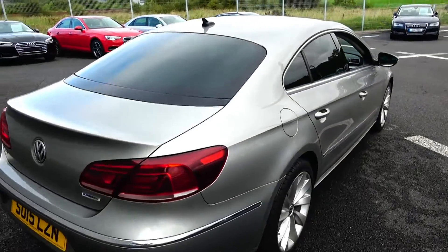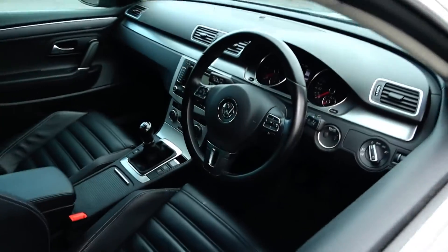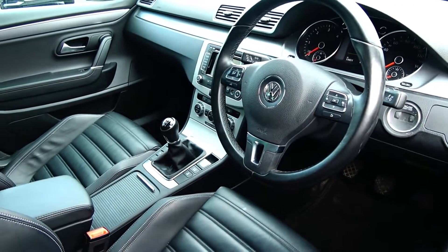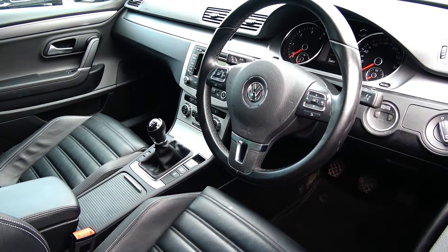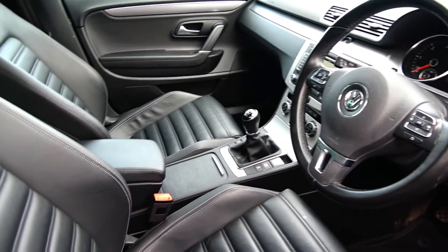Immediately we are greeted with your black leather multifunction steering wheel. Auto lights, auto wipers, climate controls and air conditioning, cruise control, colour sat nav, touchscreen stereo, electronic handbraking system with auto hold, and an anti-glare function on your rear view mirror.